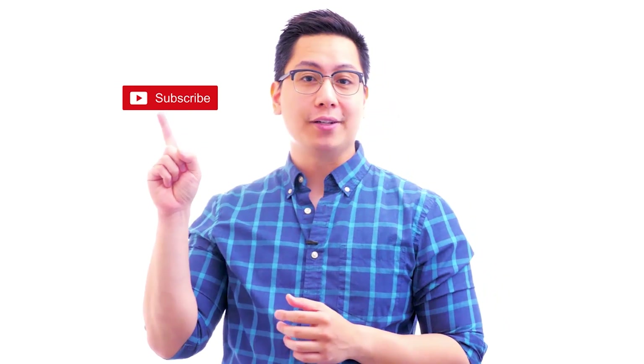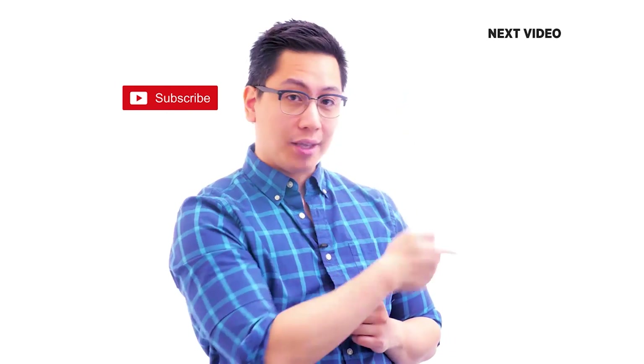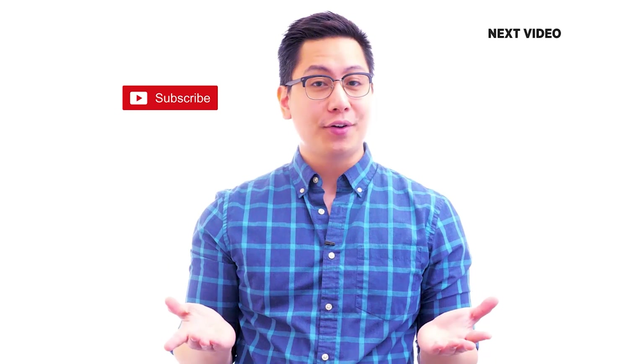Hi there! If you liked this video, subscribe to the Simply Learn YouTube channel and click here to watch similar videos. To nerd up and get certified, click here.